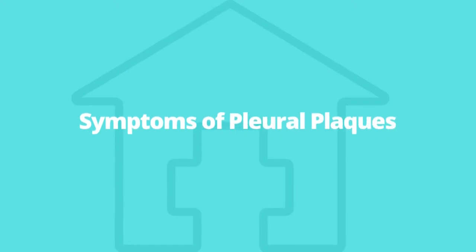Symptoms of pleural plaques: typically, pleural plaques do not cause any symptoms at all. If symptoms are experienced, they are generally mild. Symptoms of pleural plaques may include excessive coughing and pain while breathing and coughing.